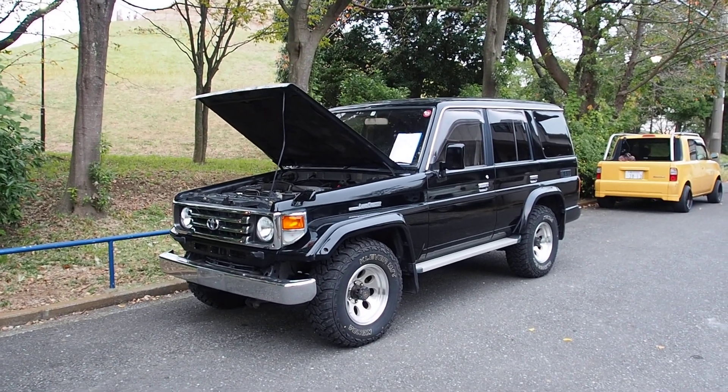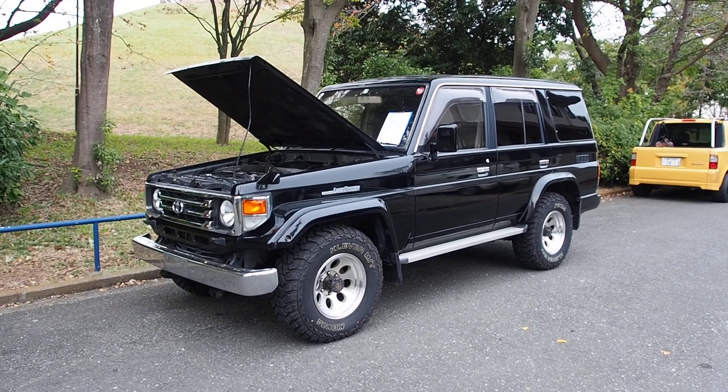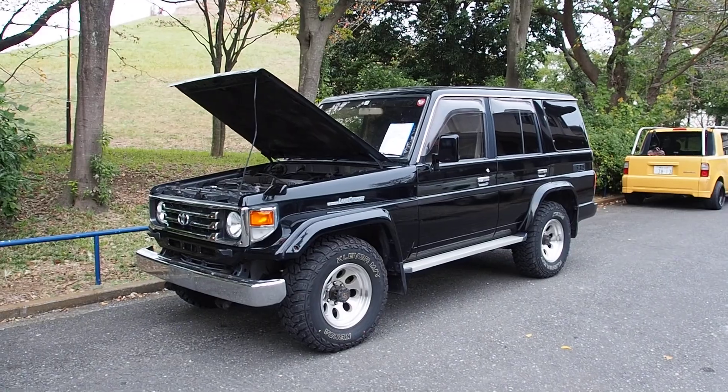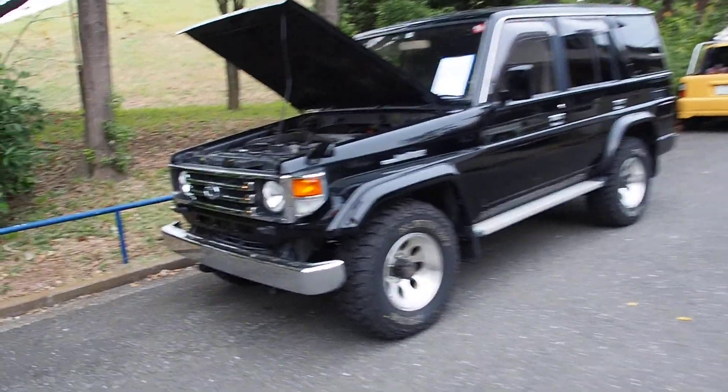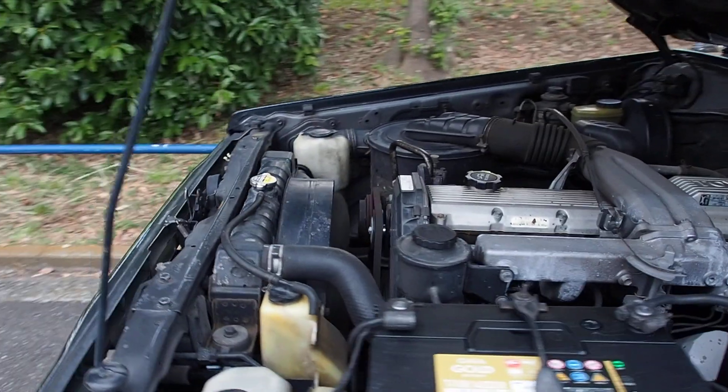Hey there, it's Derek here from Pacific Coast Auto in Japan. We're looking here at a 70 series Land Cruiser — the full 70 series, not the Prado. It has 370,000 kilometers on it. It was bought from auction here in Japan for export. This one's going over to New York.